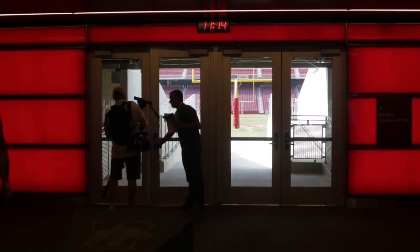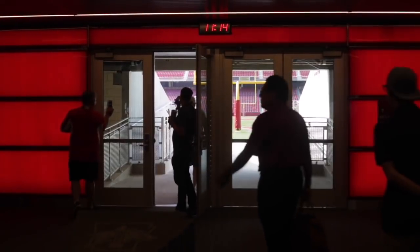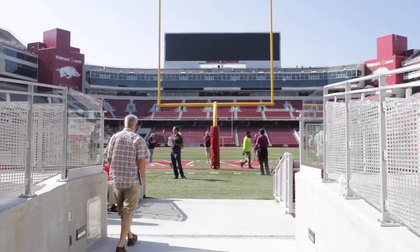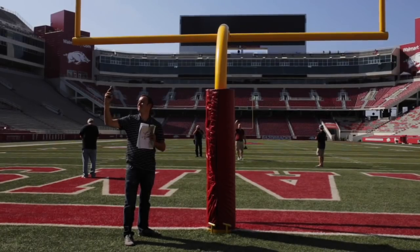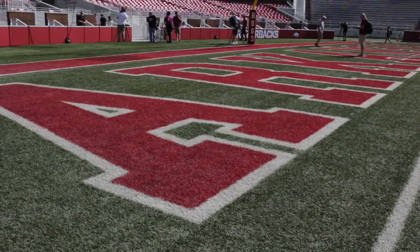The folks that feed into the touchdown club sit above us. That is about 1,100 club seats and 20 loge boxes that feed exclusively to this club. It's also a unique experience in this club where the team, pregame, when they run through the A, will walk through this club space to take the field.